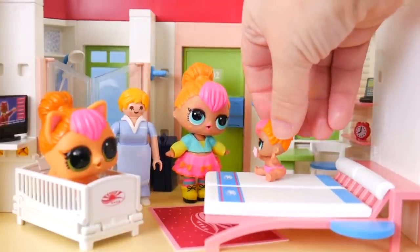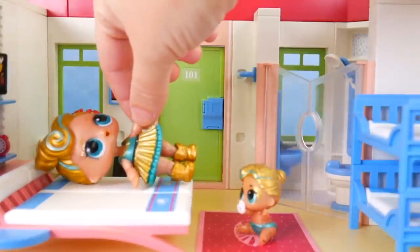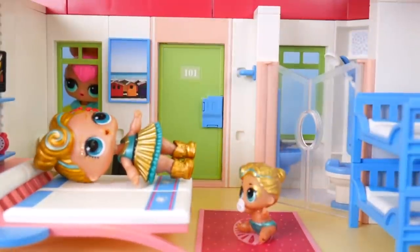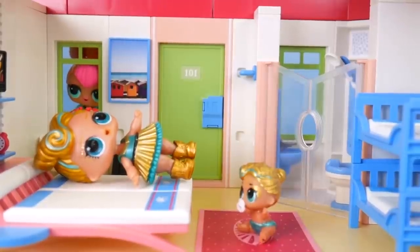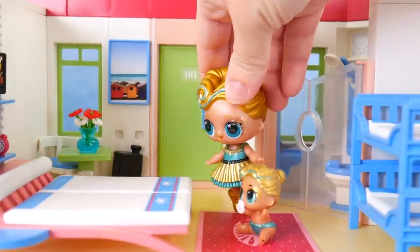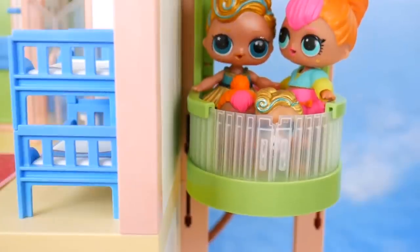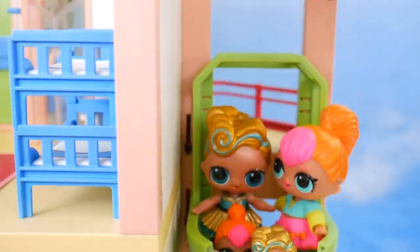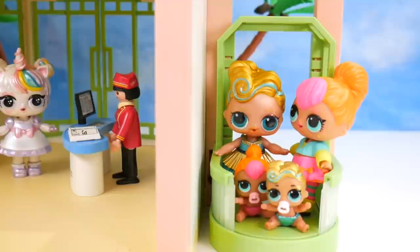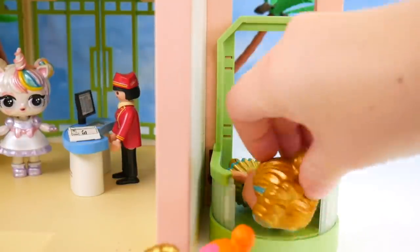I'm kind of hungry now. Me too. Maybe Lux and little Lux would like to go get some food with us. Come on, Lux. Hello there - Lux, little Lux. We're going downstairs to eat. Want to come with us? Meet you down there. Perfect timing. Going down. Here we are, first floor. Come on, let's go get food. Slow down, girls.